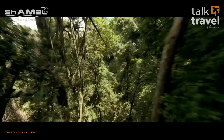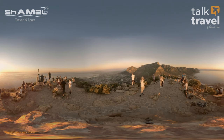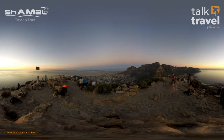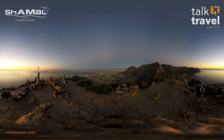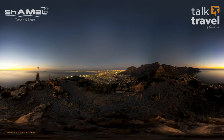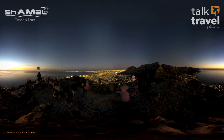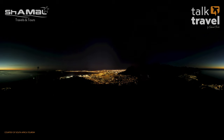Let's look at some top activities in Cape Town. The most popular is Table Mountain — you can take a day trip and choose to take the cable car up or hike. You can also do paragliding from Table Mountain. There are plenty of activities to choose from.